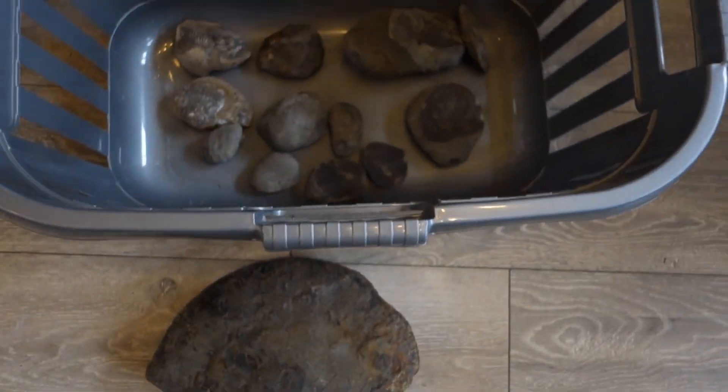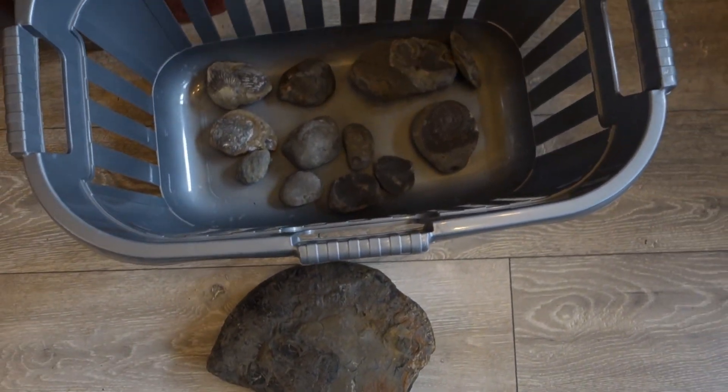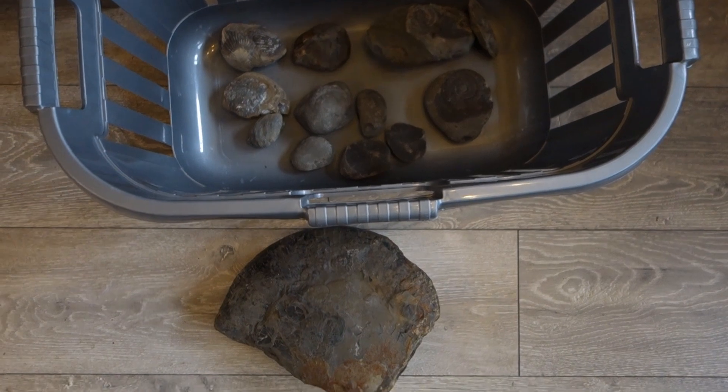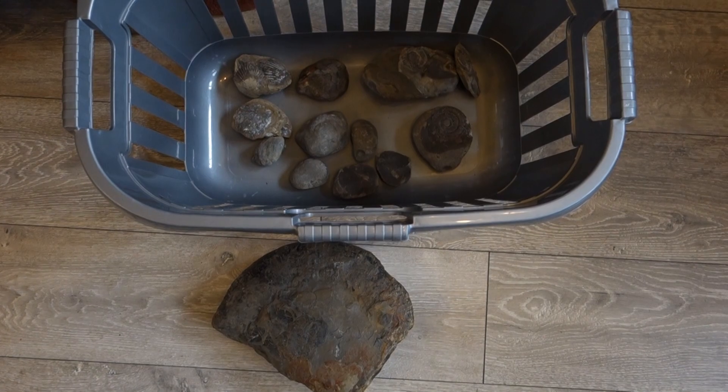So that's the find. You can't complain too much - it's been a fun day, nice to get back out. Hopefully out again tomorrow to get down to Saltwick. Cheers all.